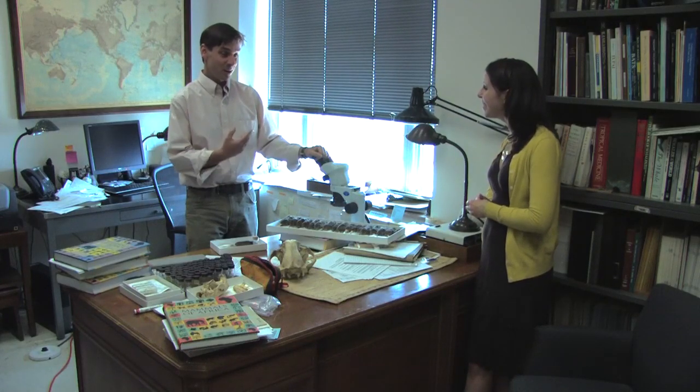Roosevelt wasn't collecting this because he said, 'I'm going to be famous someday and I want people to know that I collected.' He collected this because he was a naturalist, and I look at this as a naturalist — I understand, I get it. I can think back to him collecting these more than a hundred years ago and say, 'I know you collected these because you wanted them to be part of the scientific collection,' and here they are.